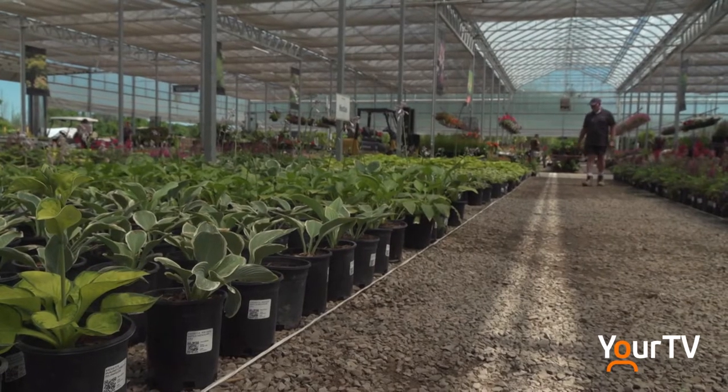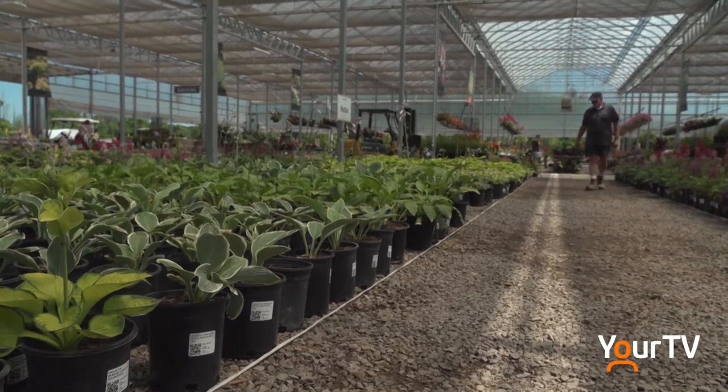Next, it's time to do your homework. Determine what sunlight you get. Is it a very sunny spot? Is it a very shady spot? In between? Are there various areas within your garden that have different light? Once you've determined that, then you can start looking at various varieties of perennials.